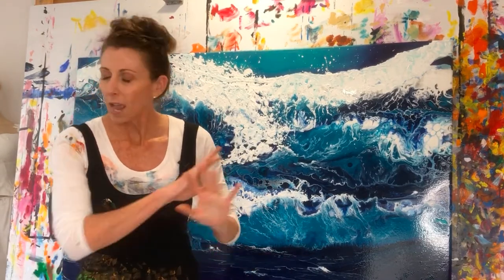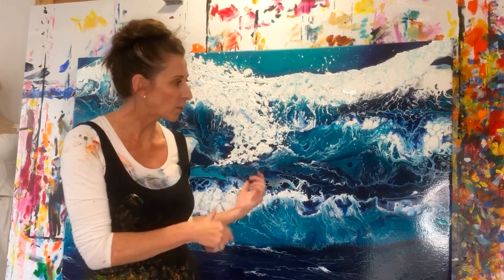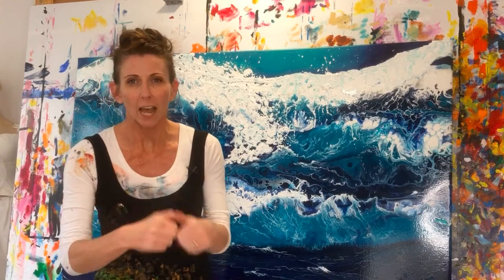I'd love as always to hear your comments, so have a good look through, zoom in a bit more if you want, stop and check it out, tell me what you think and I'll come back to you. Talk to you later, bye.